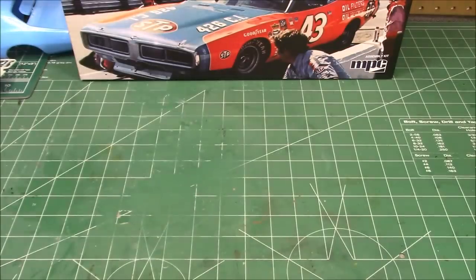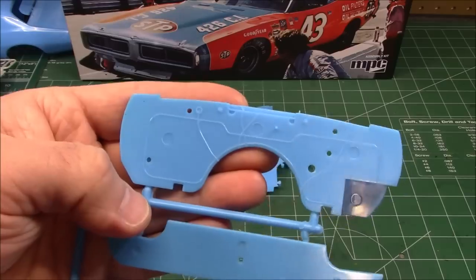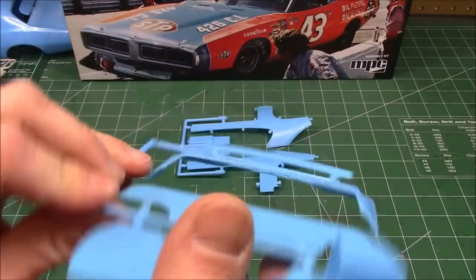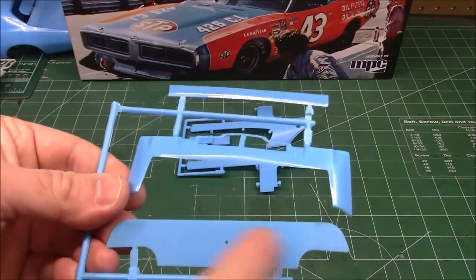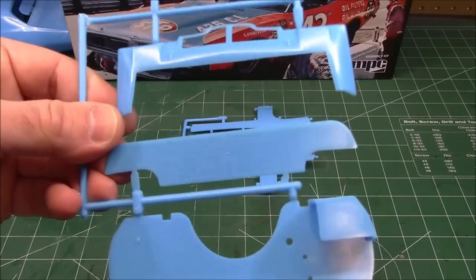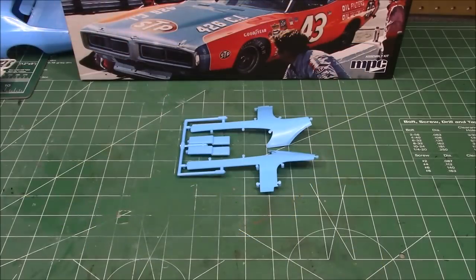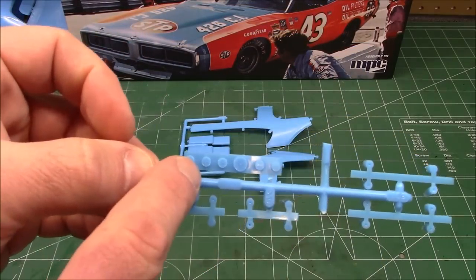We've got some random body parts here like the firewall — even that's got carved-in detail trim. Underbody spoiler parts, and we've got a metal part here with nice rivet detail on it. One little itty bitty part that looks like some braces, and we've got our gauge package here.